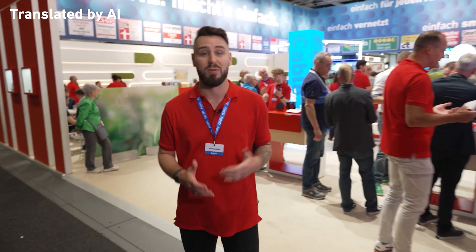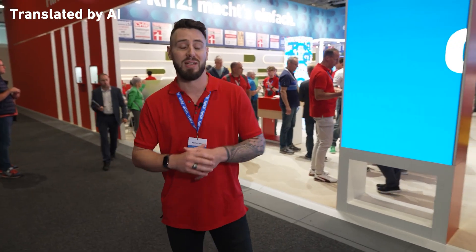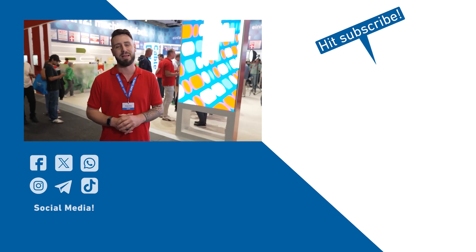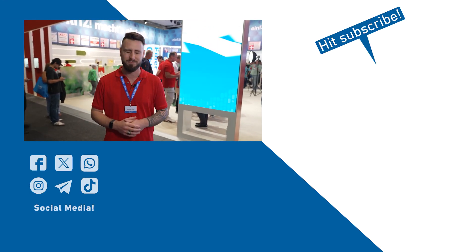Fritz simply makes everything easier and more powerful — from fiber optics to Wi-Fi 7, from mobile networks to mesh sets, from the smart home to all the benefits of Fritz OS. That's what makes the home network so much fun. Like every year, we're excited to present all the new products to you here at IFA. What was your personal highlight? Feel free to write it in the comments below, don't forget to subscribe, give us a thumbs up and hit the bell. See you next time. Ciao!